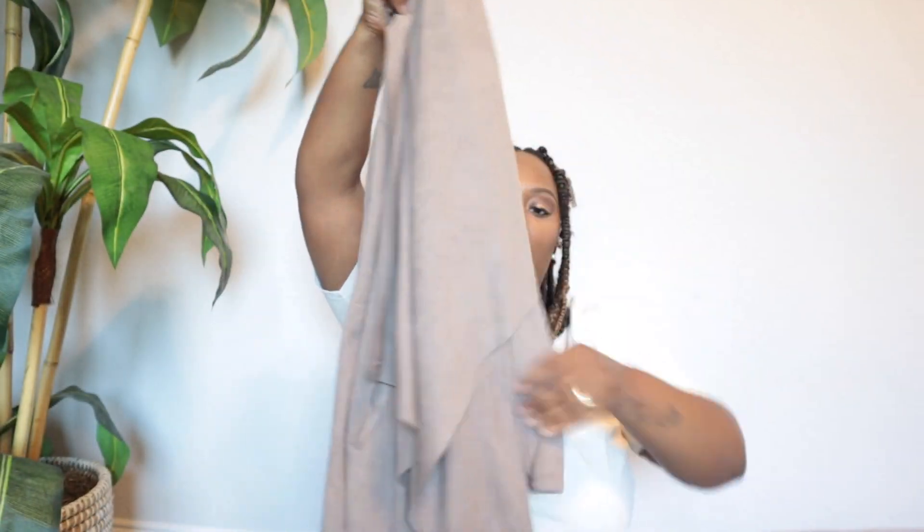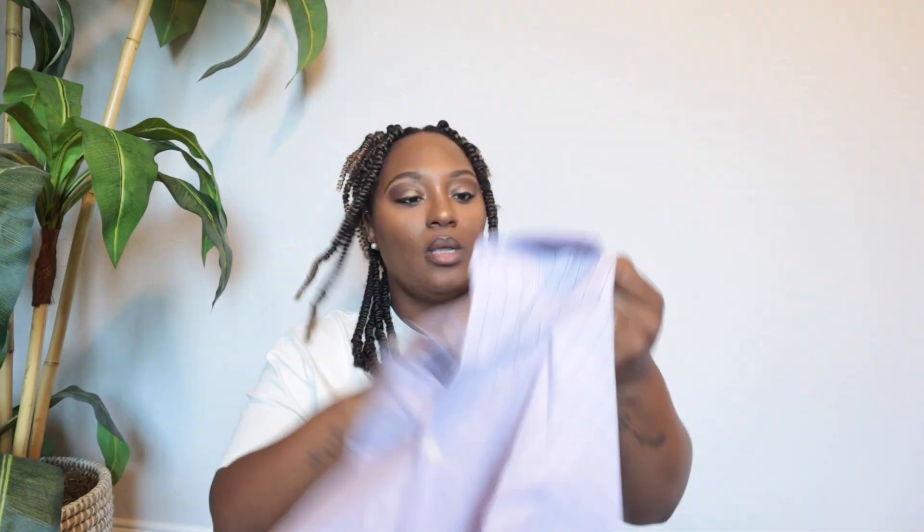This Blank NYC faux suede waterfront cardigan jacket — of course we're not in the season for picking up fall and winter items, but at the bins I'm going to pick it up. This is actually a size small.